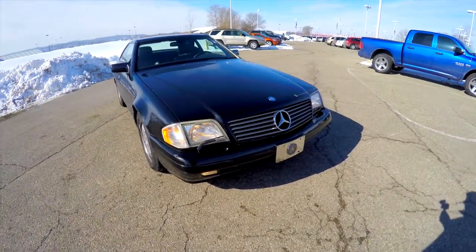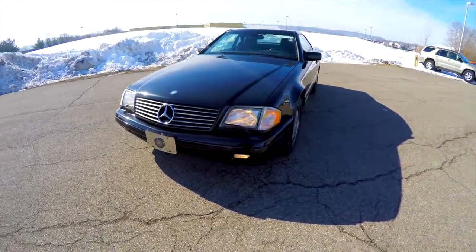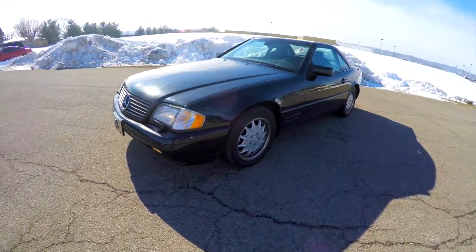Hello everyone, today we're going to take a quick walk around look at this rather unique 1998 Mercedes-Benz SL500 Roadster.